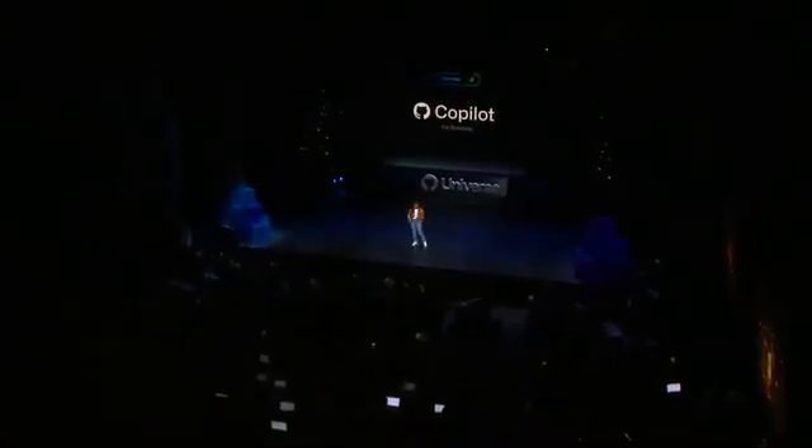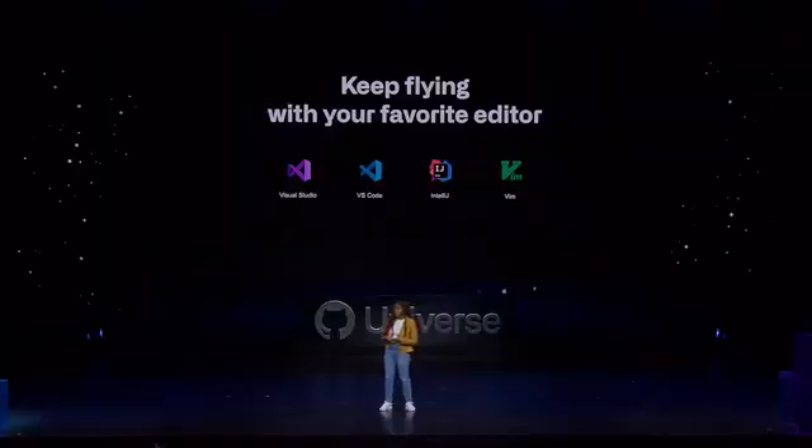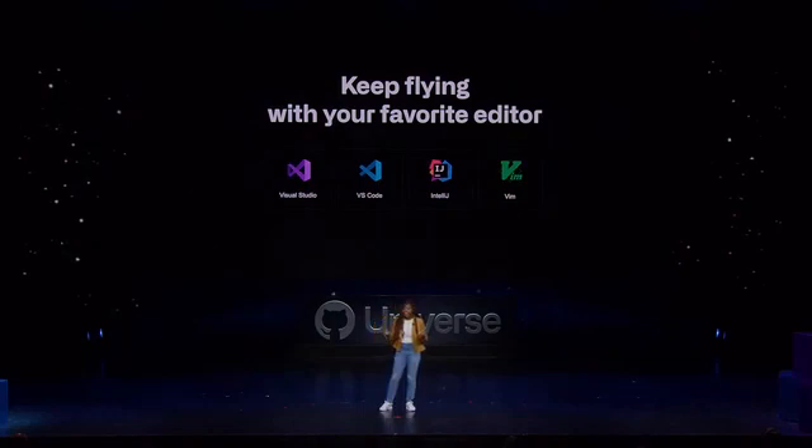This will enable you to manage licenses and policy from a central location using your existing GitHub organization. So whether you prefer Visual Studio, Visual Studio Code, IntelliJ, or VIM, developers and students alike are experiencing the amazing benefits that Copilot and AI assistants can provide.